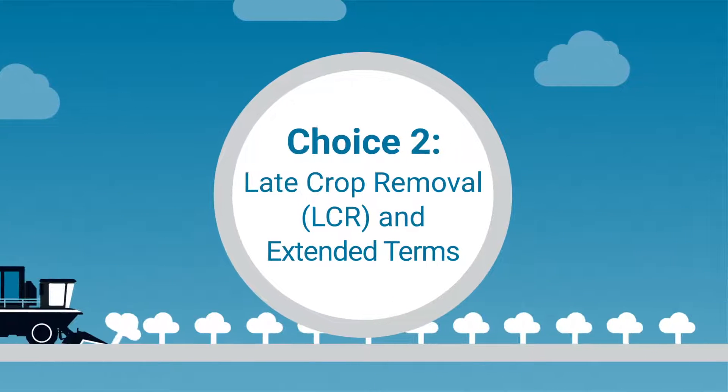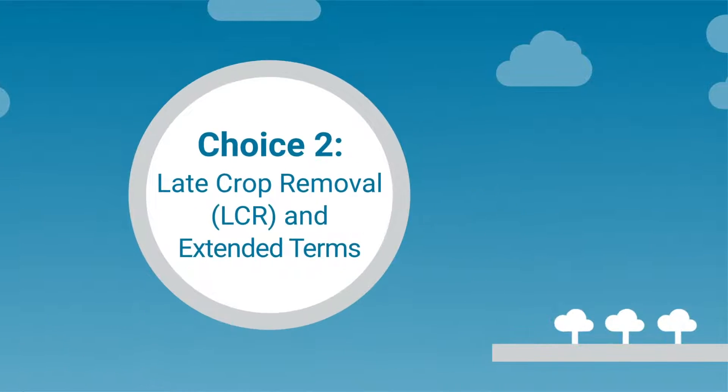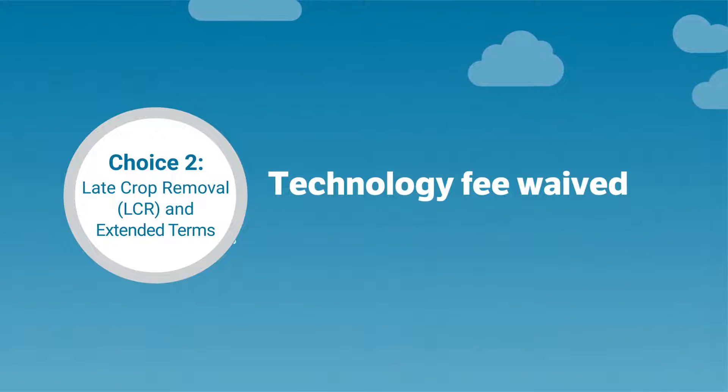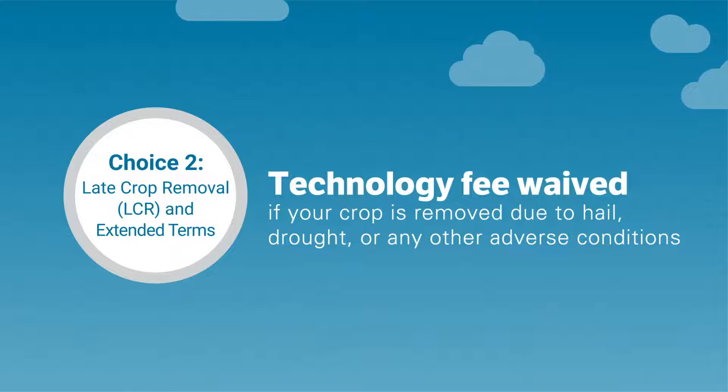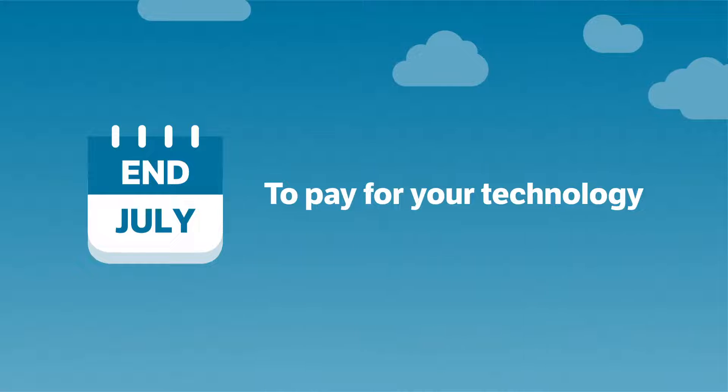Choice 2 is Late Crop Removal and Extended Terms. When you select Choice 2, your technology fee will be waived if your crop is removed due to hail, drought, or any other adverse conditions. You also have until the end of July to pay for your technology.